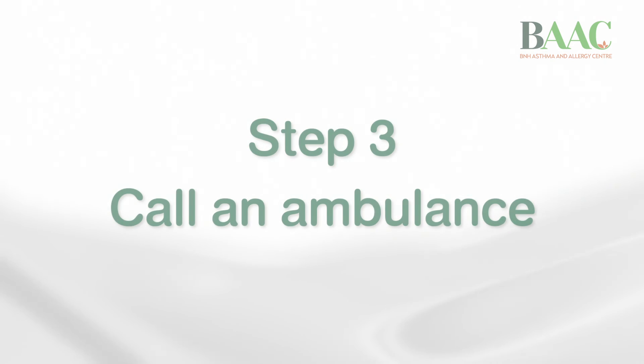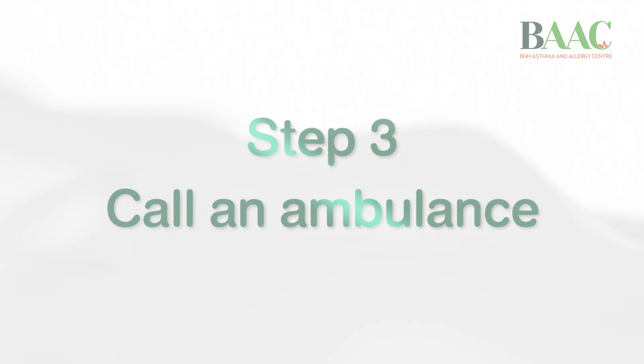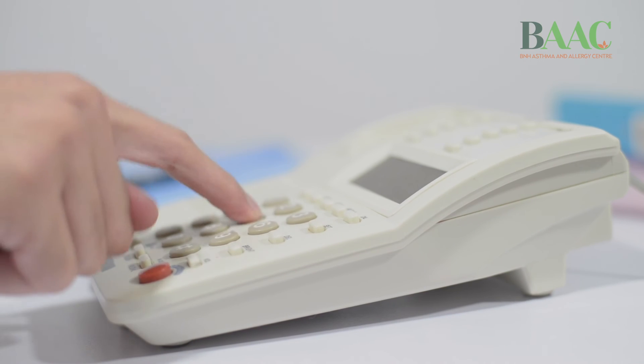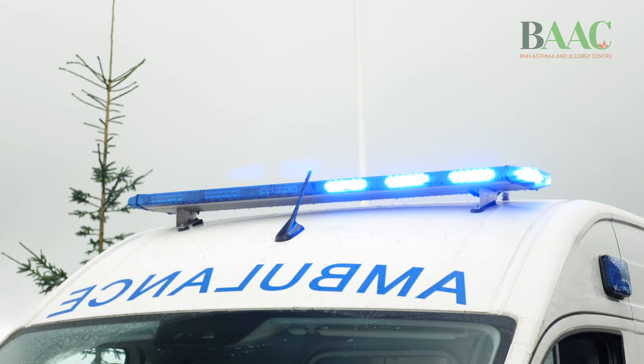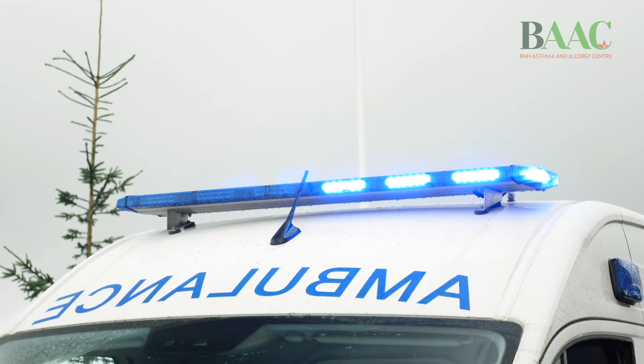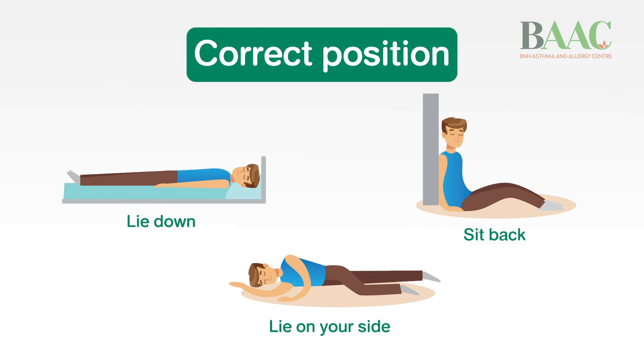Step three: call an ambulance. Remember that even if you feel better, you still need emergency care. Do not allow the patient to stand or walk at any time, even to the ambulance or into the hospital. Anaphylaxis is a potentially life-threatening condition. If we put the patient in the right position and give adrenaline without delay, it will save the person's life.